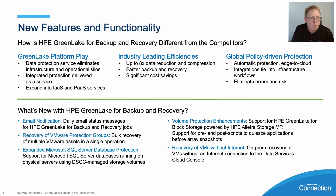There are some differences between this product and competitors. If you look at the GreenLake platform specifically, it eliminates infrastructure and operational silos. Everything is really seamless — integrated protection delivered as a service. We can expand it to infrastructure as a service or platform as a service as well.